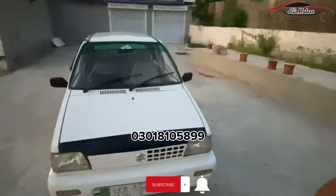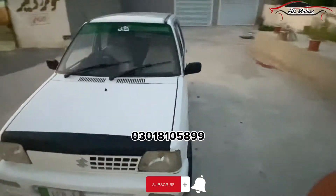So if anyone is interested in the vehicle, it's a very nice car. Call us at 0301-810-589.